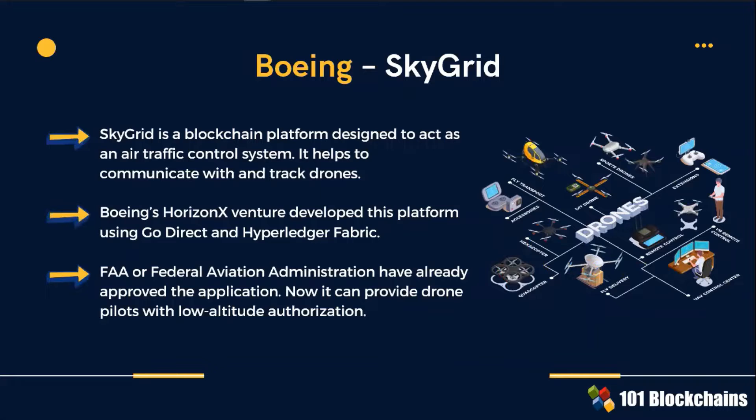SkyGrid is a blockchain platform designed to act as an air traffic control system. Boeing wants to use it to communicate and track drones. The Federal Aviation Administration has already approved the application, proving that it has gone beyond the basic proof of concept stage.